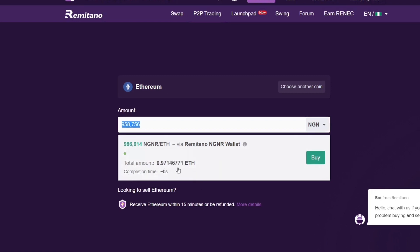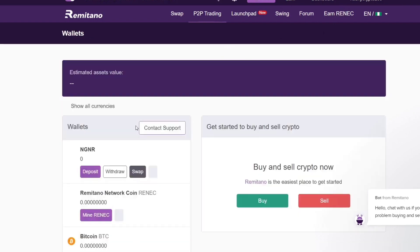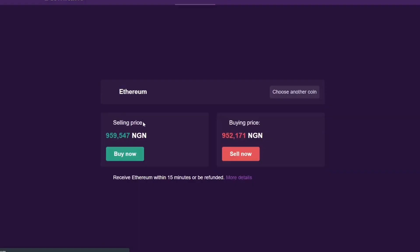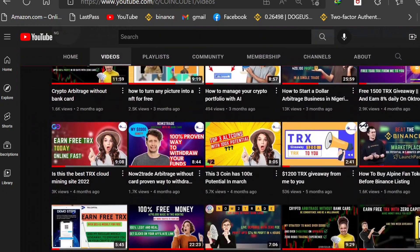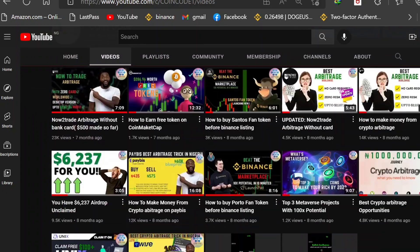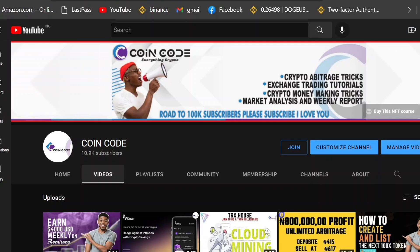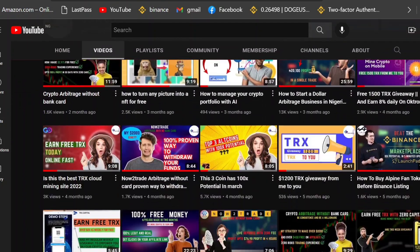Before you click 'Buy' to purchase Ethereum, you need to have funds deposited in your Remitano account. Navigate to your dashboard section, click on it, and deposit NGNR (the first option). You can deposit directly from your bank account using bank transfer. If you want a detailed video on how to use Remitano exchange, let me know in the comments below and I'll make one ASAP. Don't forget to like and subscribe!